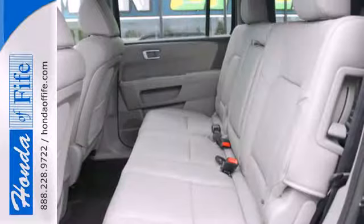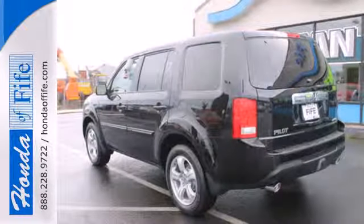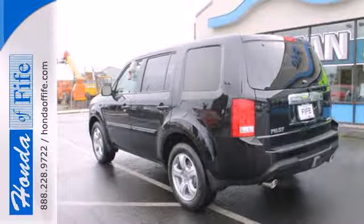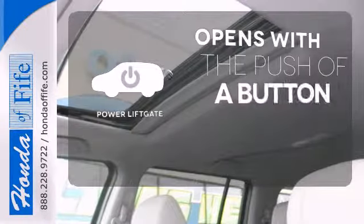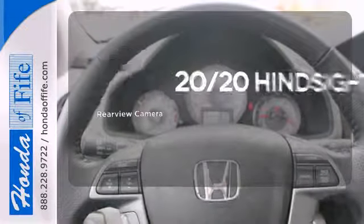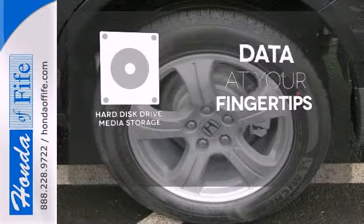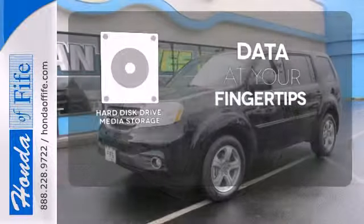An array of safety features like multiple airbags and the advanced compatibility engineering body structure will help protect you and yours. The power liftgate offers automatic rear door operation with the push of a button. See objects previously out of sight with the rear view camera. The hard drive media storage keeps pace with your entertainment and information demands.